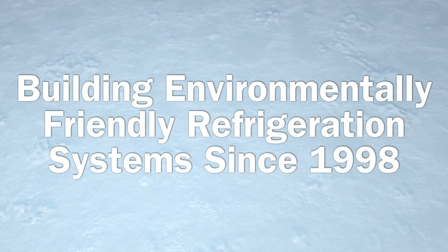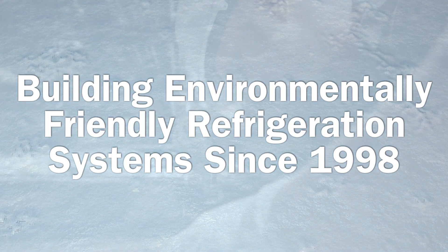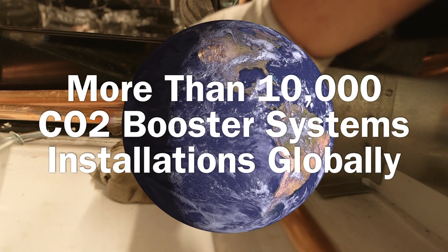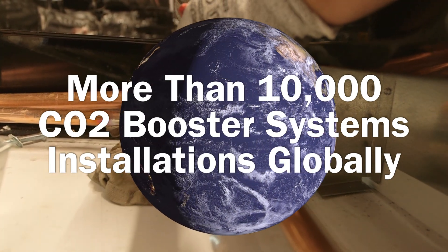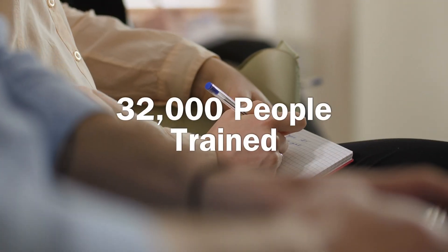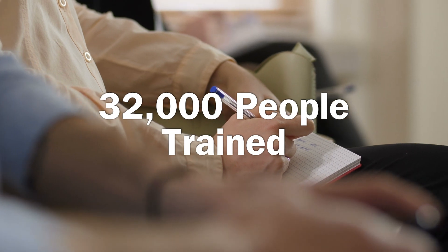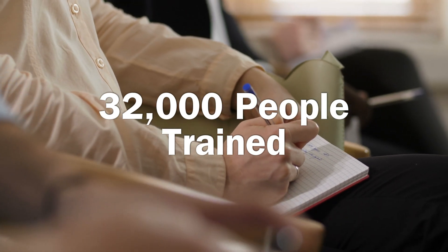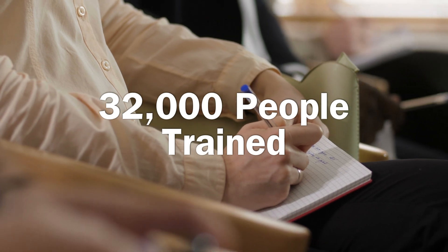We've been building environmentally friendly refrigeration systems since 1998 and have installed over 10,000 CO2 booster systems globally. Our Learning Center has trained over 32,000 individuals on natural refrigeration systems, and we have by far the most comprehensive eco-friendly product portfolio in the industry.